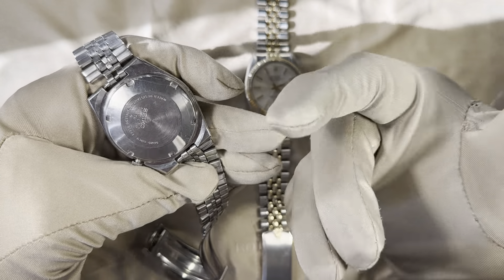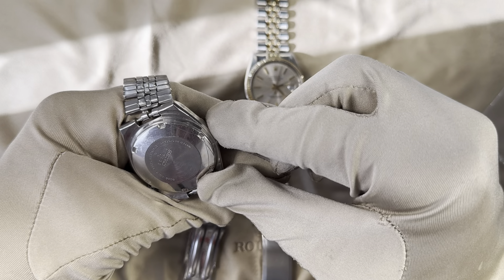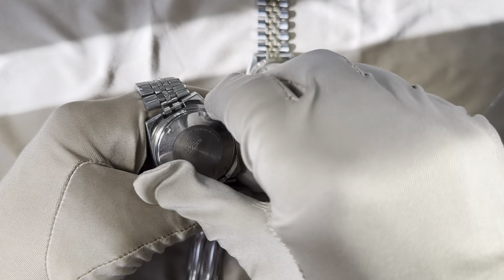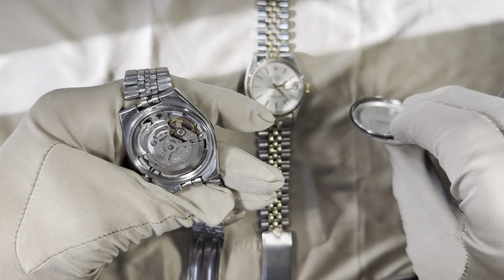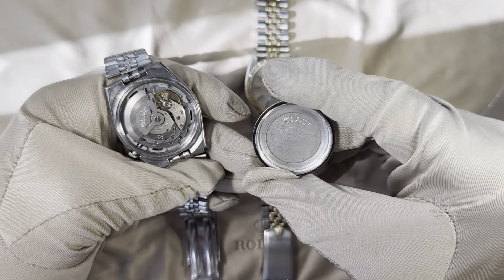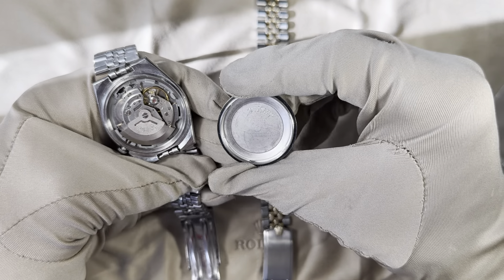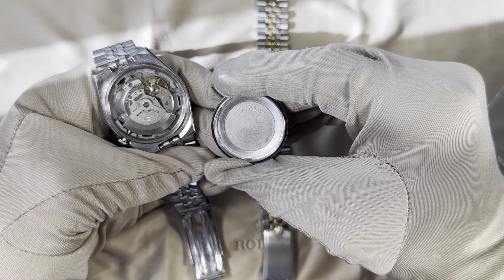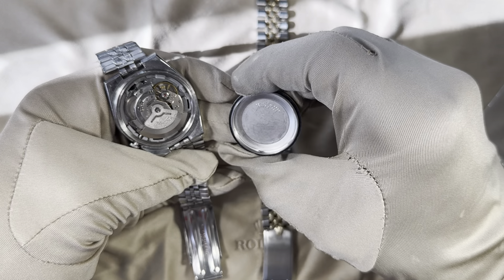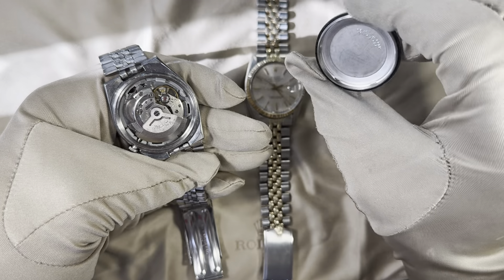The case back says 'Japan movement' and shows all the information, including the reference: 6309-9009. The watch is stainless steel — 316L, which is industry standard and also what Rolex used during this time period. Opening it up, it's running pretty well for a Seiko movement — not a chronometer by any means. There's a service inscription that reads 10/31/86, from Seiko Time Corp Singapore, so this watch was made in Singapore.